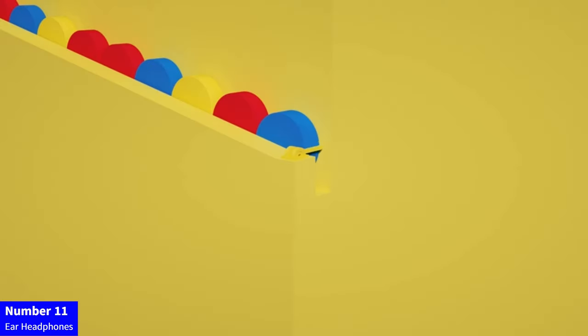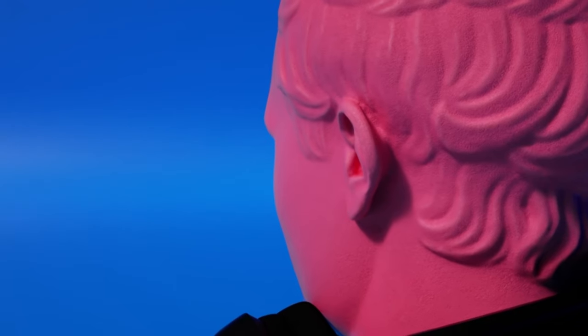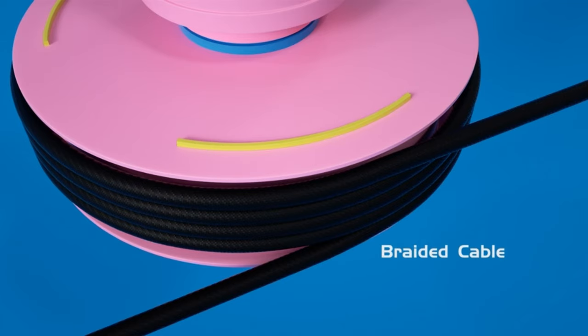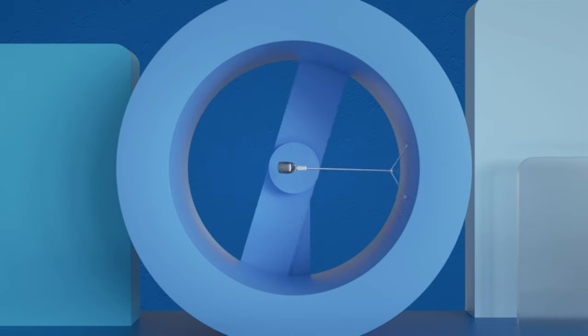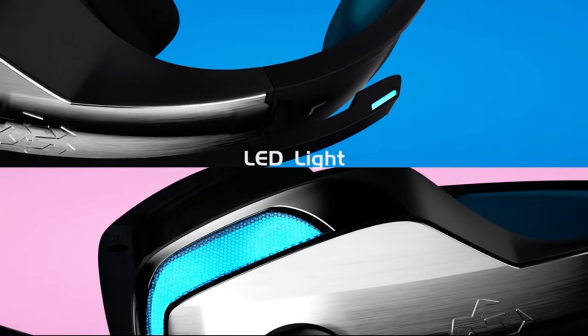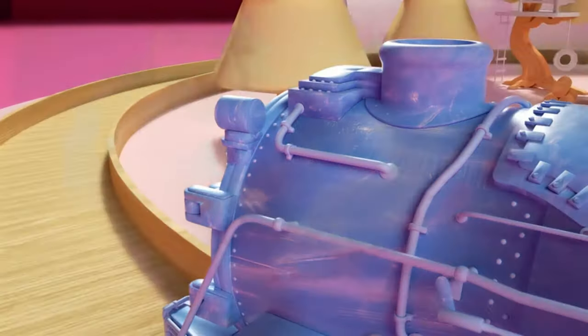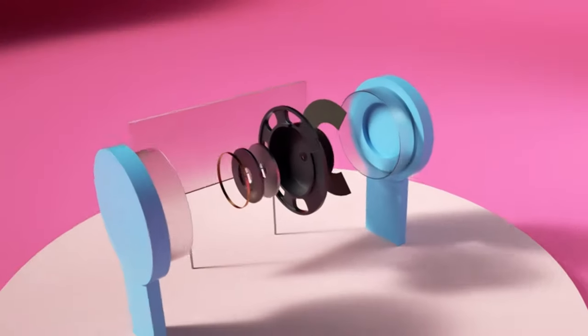Number 11: Ear Headphones. Immerse yourself in gaming perfection with the Bengu V4 Gaming Headset. Compatible with Xbox One, PS4, PC, controllers, and more, it offers noise-canceling over-ear headphones with a built-in microphone. Experience superior audio quality, enhanced by LED lights and bass surround sound. The soft memory earmuffs ensure comfort during long gaming sessions. Elevate your gaming experience across platforms, from PS2 to PS5, Mac to Sega Dreamcast. Level up with Bengu V4 for an unparalleled audio adventure.